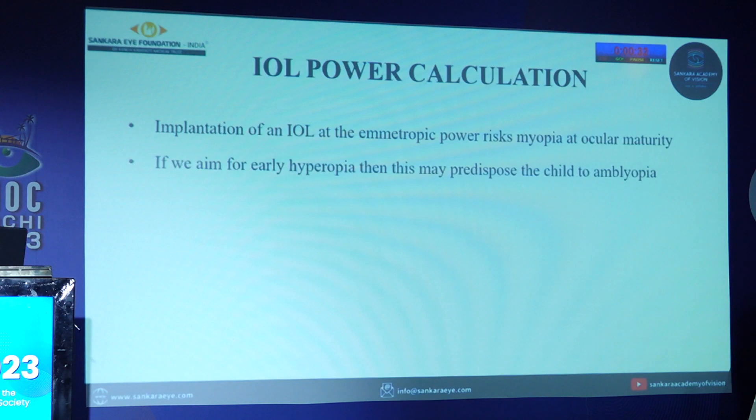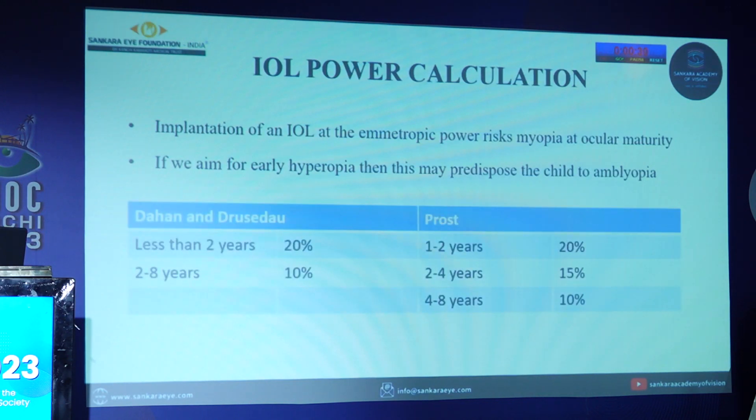For IOL power calculation, if we aim at emmetropic power for the child, it risks myopia when the child matures. If we aim for early hyperopia, it may predispose the child to amblyopia. Therefore, under-correction is recommended: according to the Dahan and Drazin formula, for children less than 2 years 20% under-correction, 2 to 8 years 10% under-correction. According to another formula, 1 to 2 years 20% under-correction, 2 to 4 years 15% under-correction, and 4 to 8 years 10% under-correction.